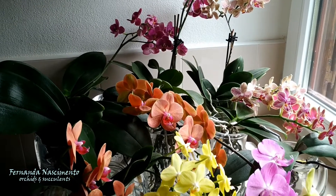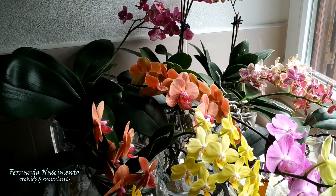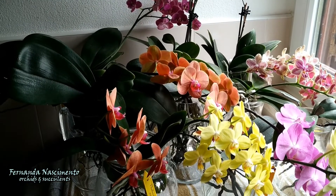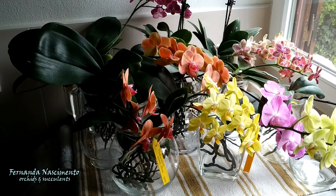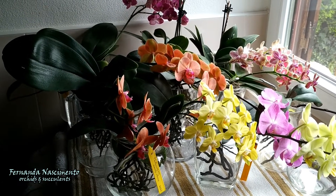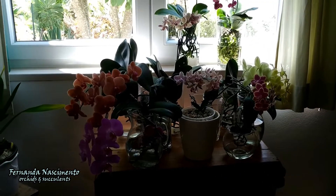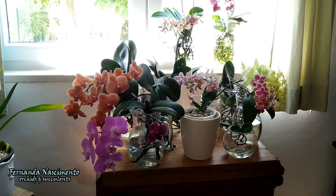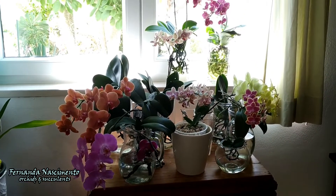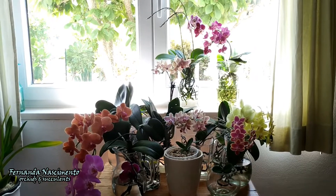They have been in bloom for quite some time now. They live here all year round in my pantry on this south-facing window. It's a bit too tight here, so I'm taking them to my lounge so that we can take a better look at them. I grow them in water culture, which I started two years ago. I will explain how I do it after we take a look at each one of them.